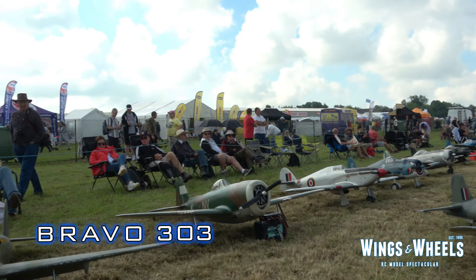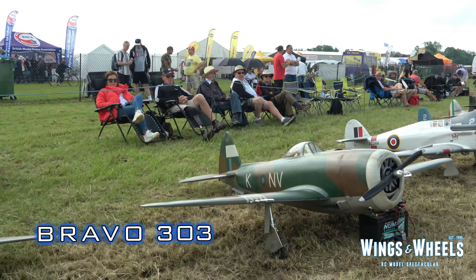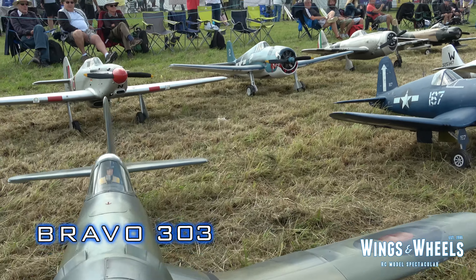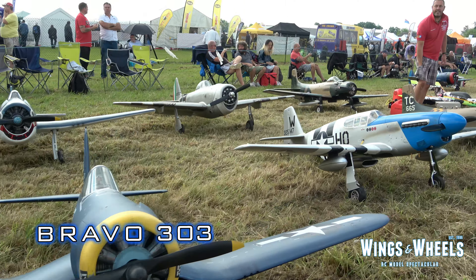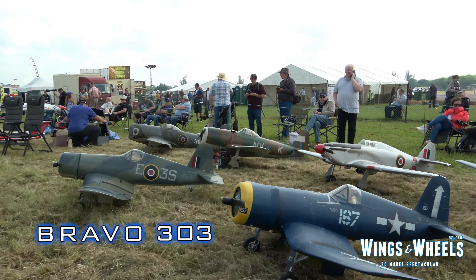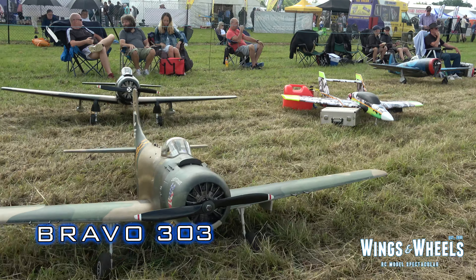Now our friends at TJD Models from TJD Warbirds — a wonderful selection, truly awesome machines. Corsairs, Thunderbolts, Mustangs, Spitfires, Havocuans, even the odd Sky Raider.